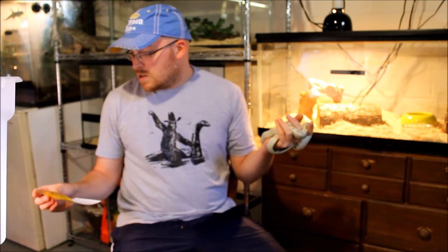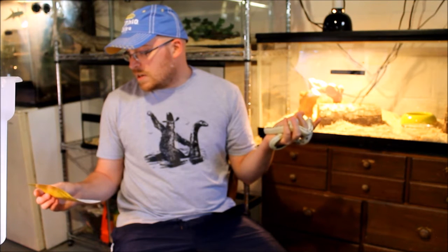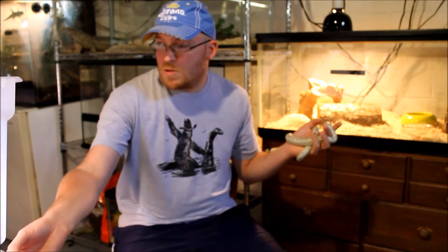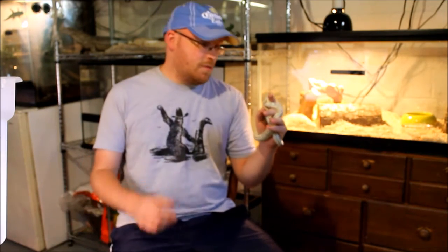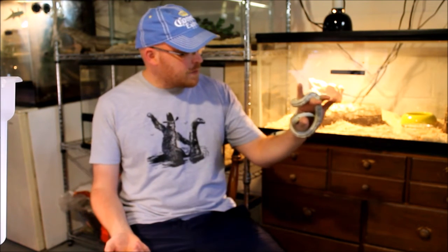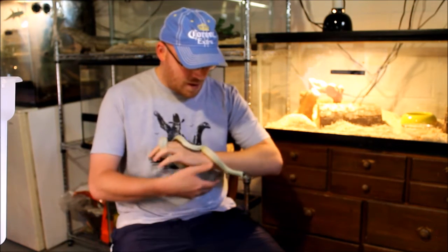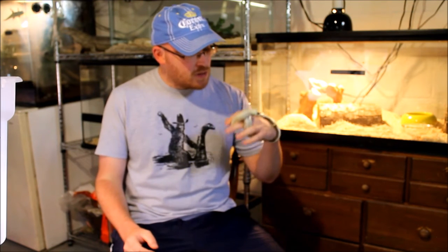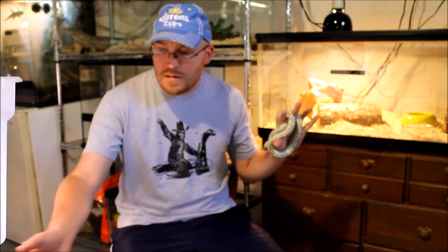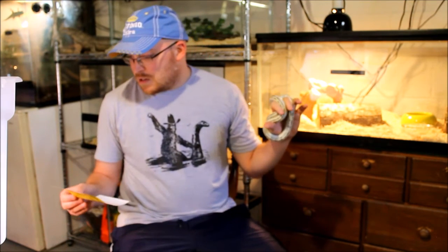Who was my first snake? Rita the milk snake was my first snake, and I got her about three years ago, so I'm quite new to this hobby. It's become quite an addiction — nine snakes within three years — but I've been enjoying the ride, it's been a lot of fun.